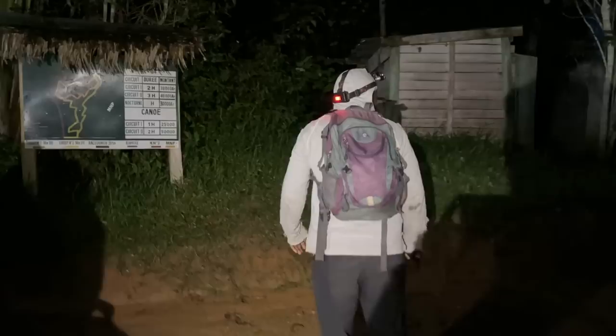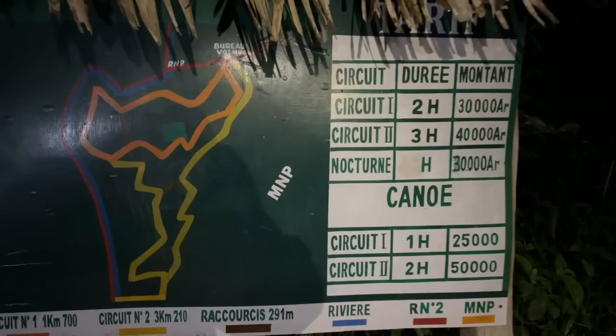After nearly 10 hours of travel, we finally arrived at Andasibe National Park. Despite how hungry we were, we put off dinner because prime herping time is shortly after dusk. Right now we're going to find sleeping lemurs and giant spiders. Do you want some bug spray? Let's go!